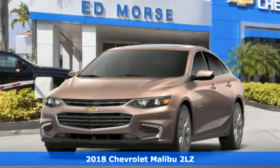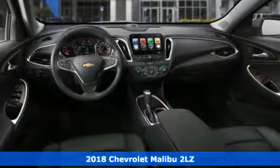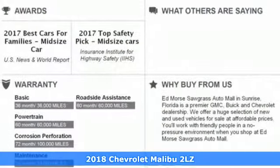Here's a new 2018 Chevrolet Malibu. Dramatic style with a strong sense of safety, this Malibu is style with a purpose.